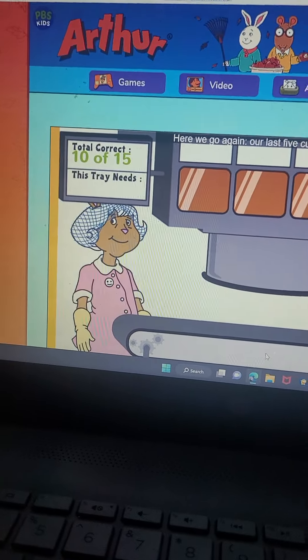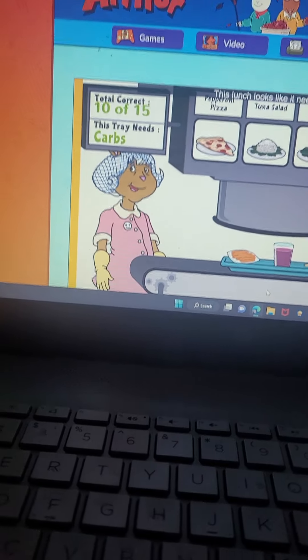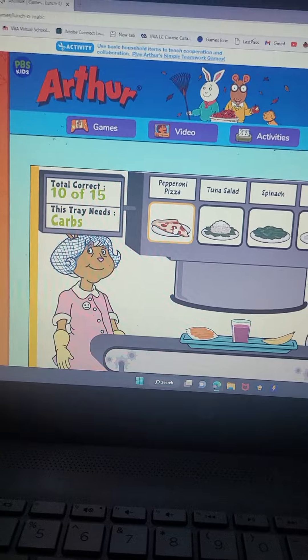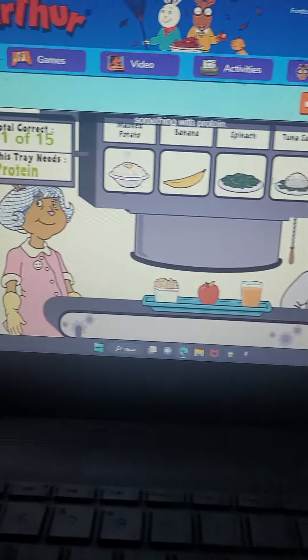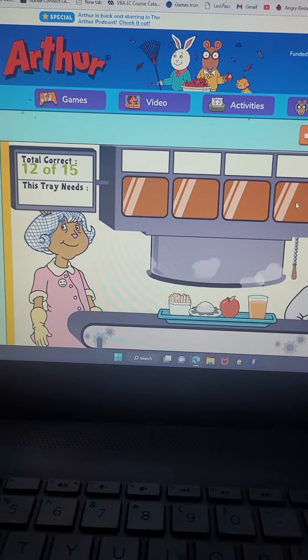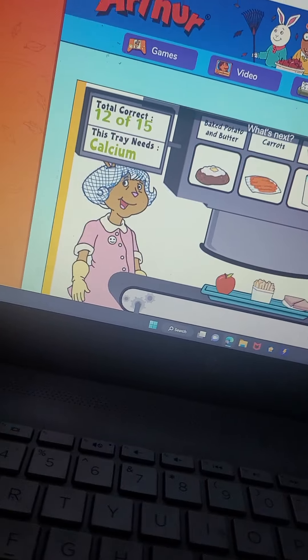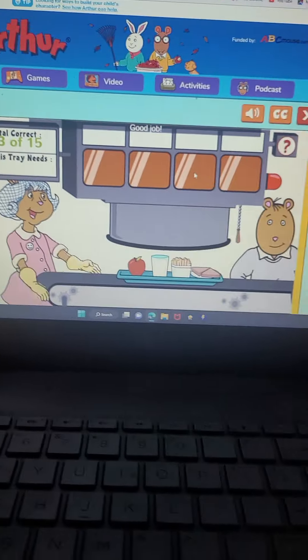Here we go again — our last five customers. Here comes the first tray. This sandwich looks like it needs something with carbs. You did it. Here comes the next tray. Something with protein. That's the one. Here comes the next tray. What's next? Something with calcium. Good job.